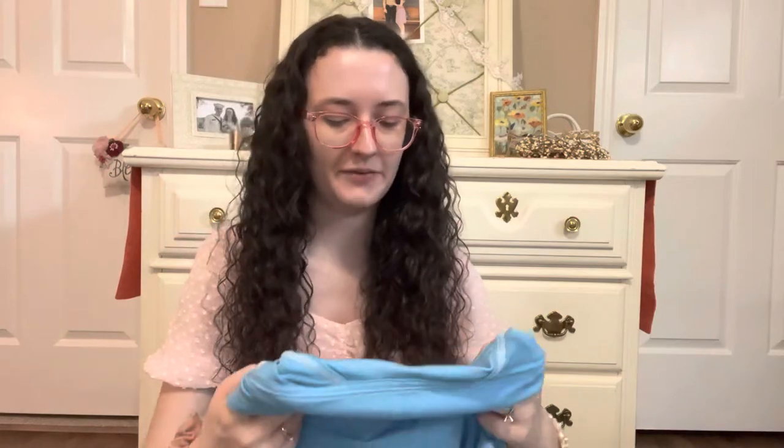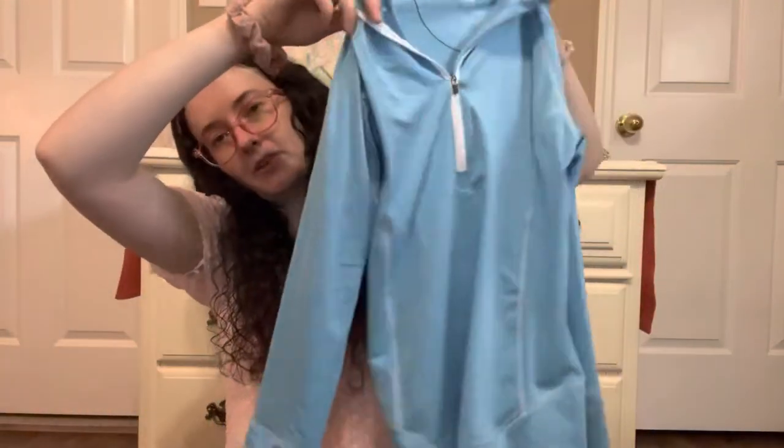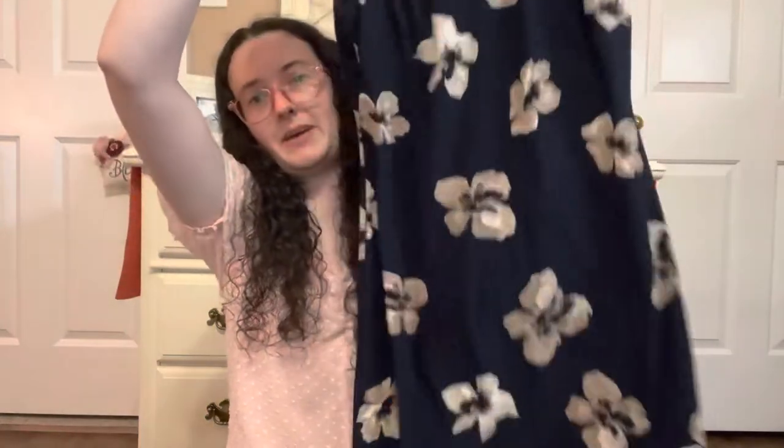This was from another thrift store we went to. It's Peter Millar E4 Wicking 50 UPF, size small — just a light blue pullover. Really pretty for summer. I like to wear a pullover when I start working out and then take it off. This is another really pretty thrifted dress — it's a Tommy Hilfiger size 2, and it would have been $2.50 from that store that does half off. Just nice and loose but fits really well on — very pretty.